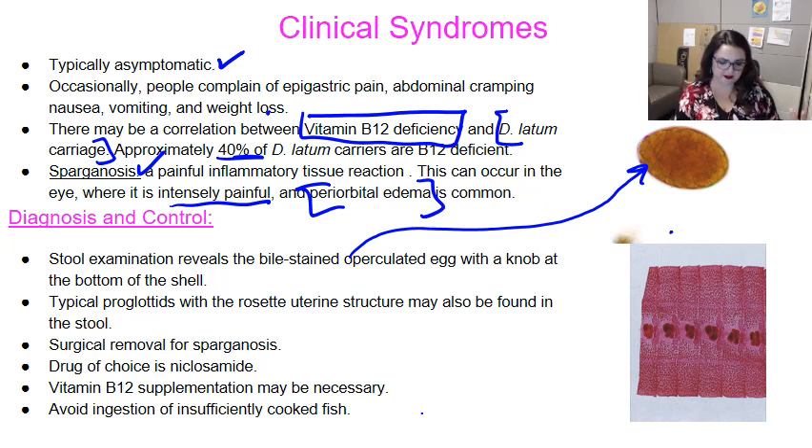The treatment choice is to remove the sparganum surgically if you can. If you're going to use a drug, niclosamide is a great choice. You might also try giving some vitamin B12, because we know there's an association with deficiency. And to avoid it — cook your fish. If you cook the fish, you don't have to worry about Diphyllobothrium latum.